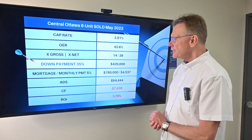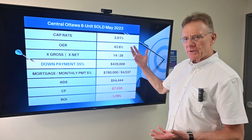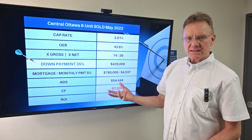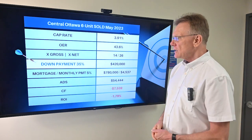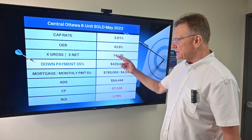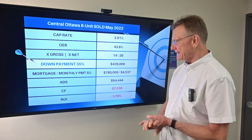The interpretation of that gives us a cap rate of 3.9%. The operating expenses are on the high side at 44%. When we look at the sale in terms of a multiple of the gross and the net, it sold for 14 times gross and 26 times the net.